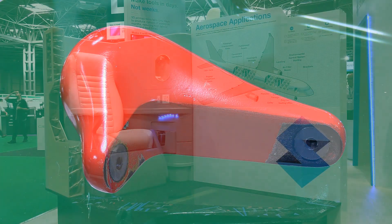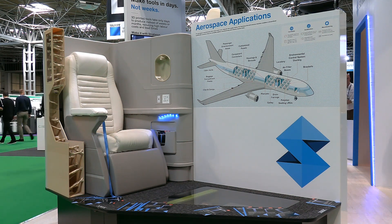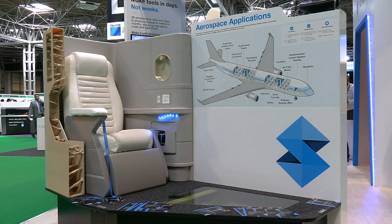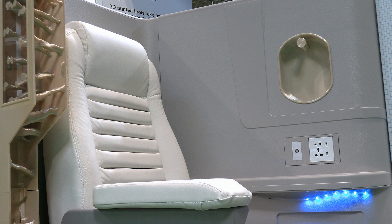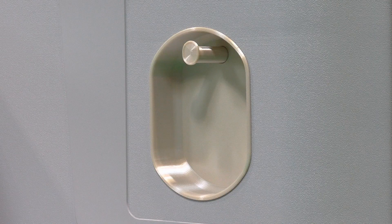On the other side of the Stratasys stand we find a mock-up of a business class seat in an aircraft cabin, here to demonstrate how 3D printers are increasingly being used to produce lightweight ducting and other interior aircraft parts. For such applications Stratasys has developed its aerospace-grade Ultem 9085 filament, which allows flight-ready parts to be 3D printed that meet the necessary flame, smoke and toxicity material requirements.